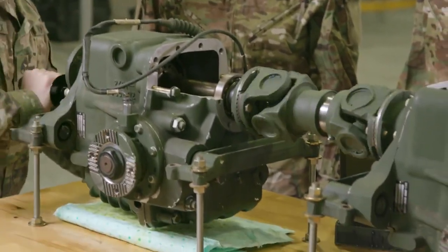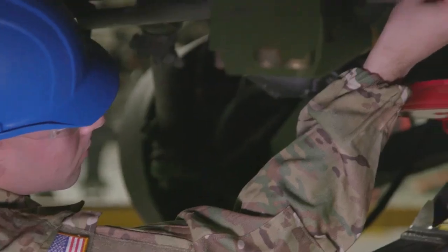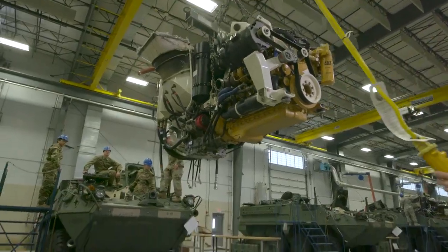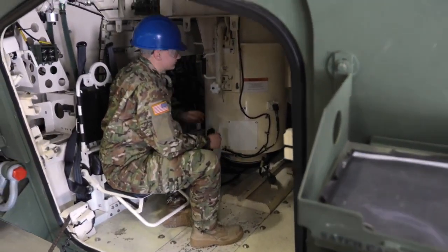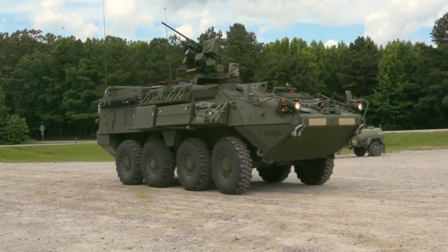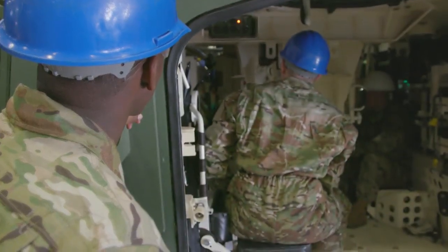After your advanced individual training, you'll perform rewarding work where you will be assigned to a Stryker brigade combat team, where your duties may require you to replace power plants, recharge the AC system, and troubleshoot weapon systems. In addition, you may test drive vehicles and make necessary repairs utilizing forward support elements.